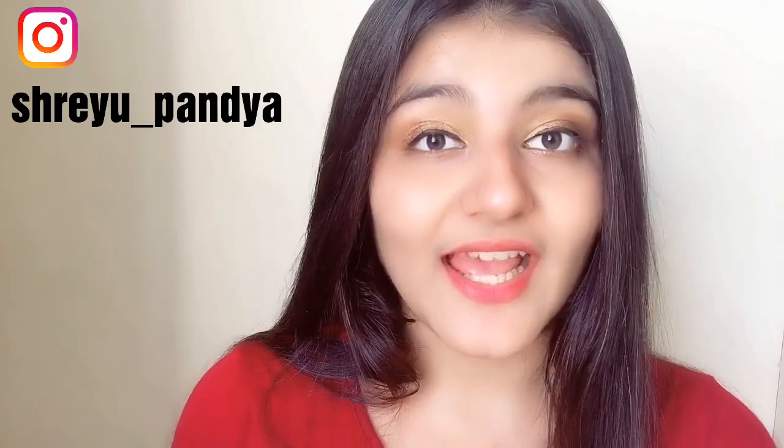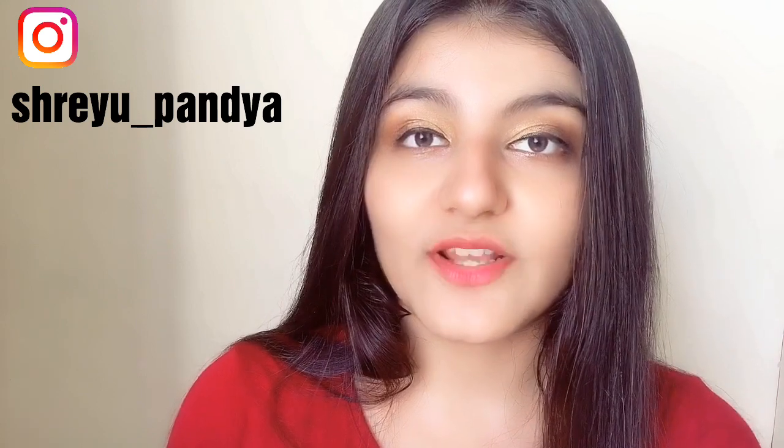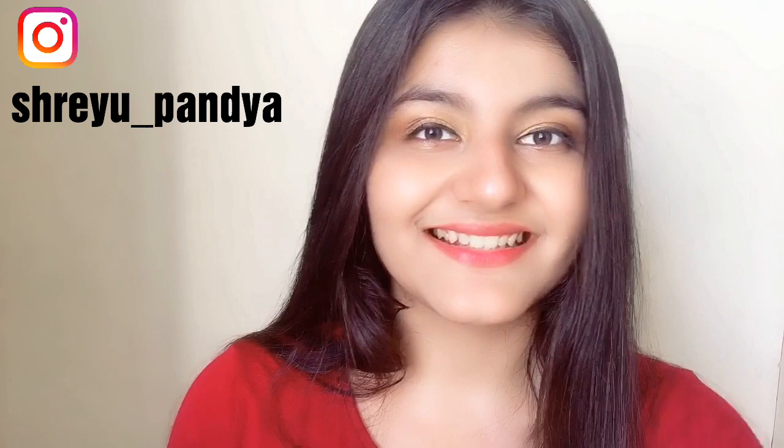Hi guys, I'm Shreya and today I'm back with another video. This video is going to be about organic products from different brands. I have been sent these products from the brands and I'll be sharing them with you guys.